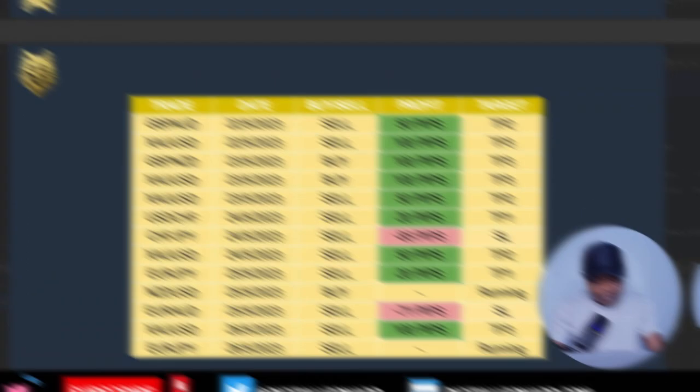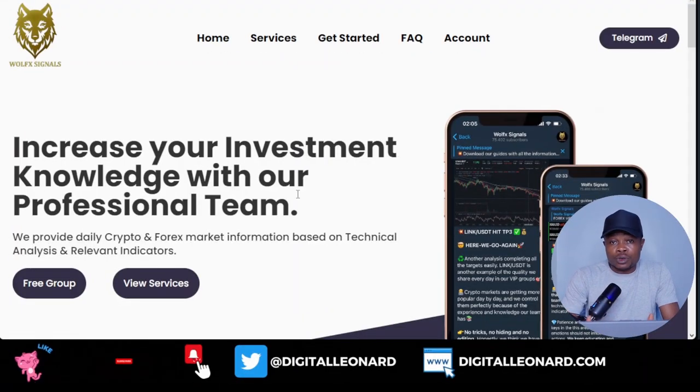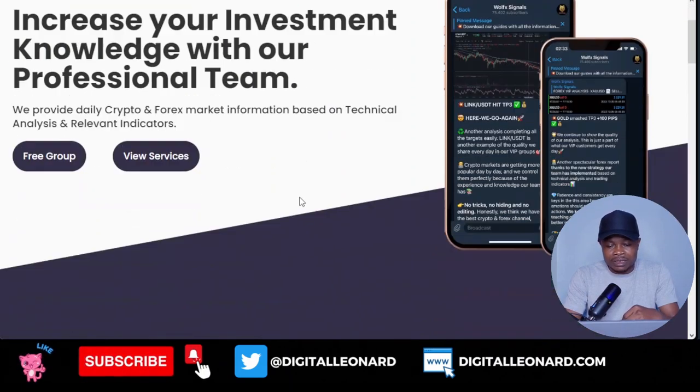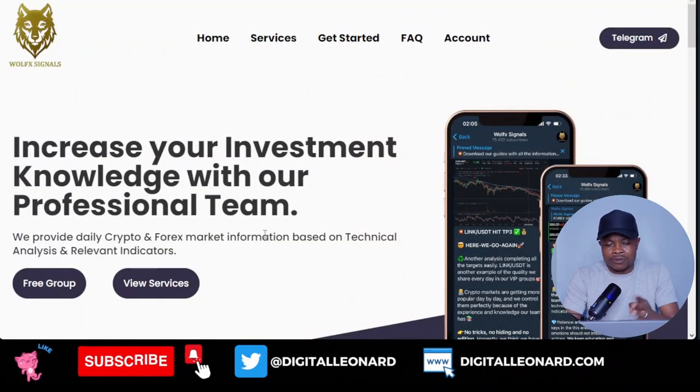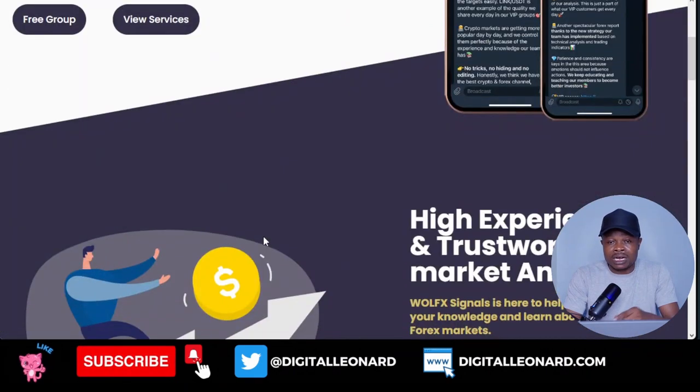Let me share their website with you. This is the website for Wolf's Signals. If you want to try it out, I will leave the link in the video description. Just click on that link and it will bring you to this website. With my link, you'll get about 10% off when you are purchasing.